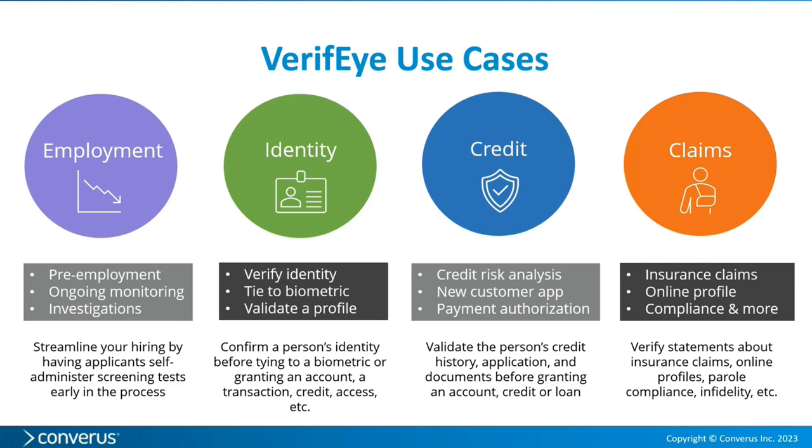By testing regularly, you increase the likelihood that employees will act with integrity. For investigations, I'm not sure I would use this for criminal cases, but you could if you needed to test a lot of people. We've talked to an organization where 400 employees were in one location and something went missing — testing 400 people would take a long time, so that would be another use case.